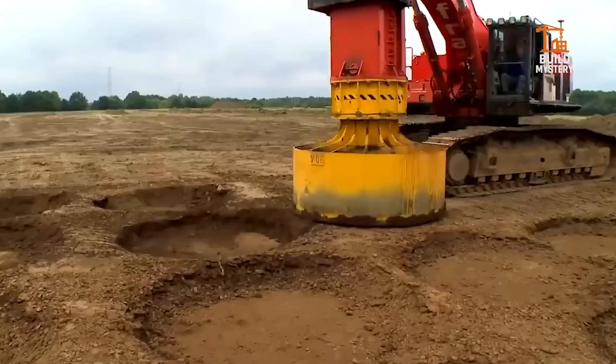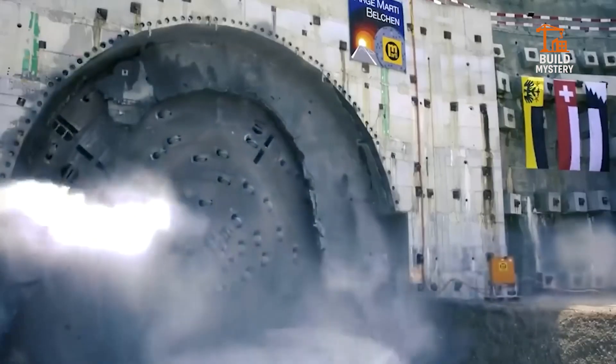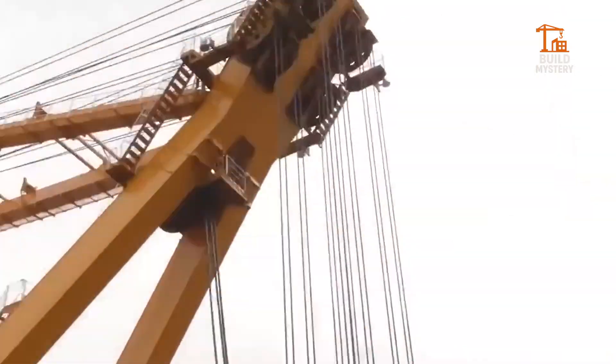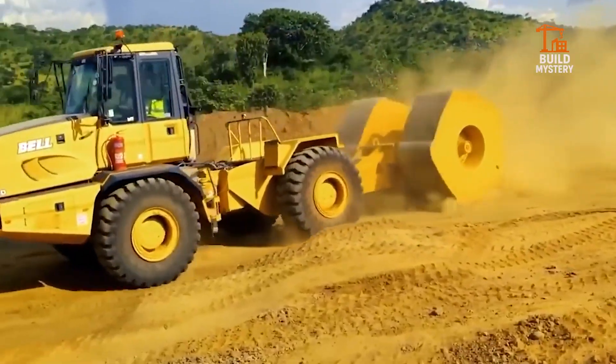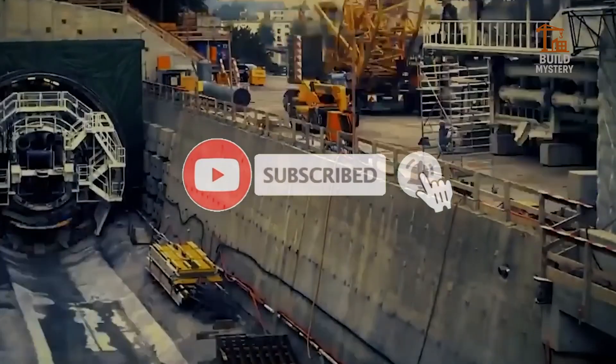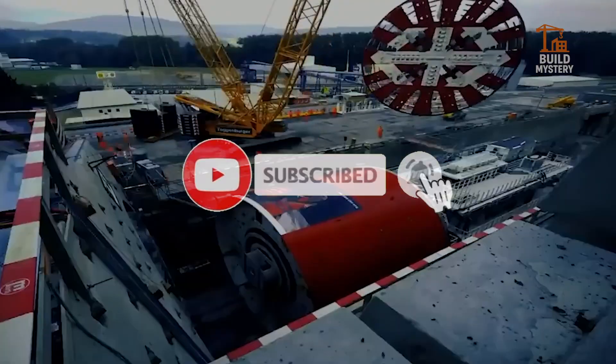These machines aren't just built to perform — they're built to change the world. Want more power, more precision, and more behind-the-scenes engineering? Hit subscribe, turn on notifications, and keep building with us, right here on Build Mystery.